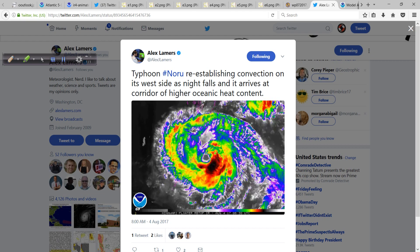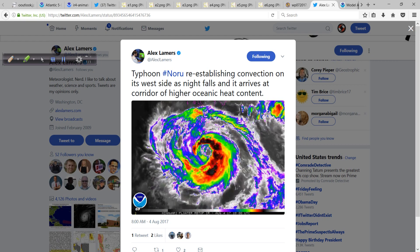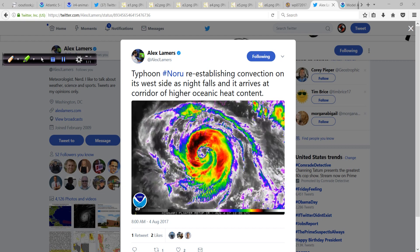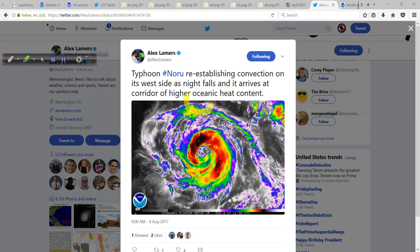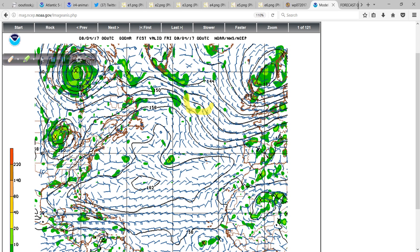You can see the convection starting to wrap around the west side of Noru as it moves over that oceanic heat content. You can just barely see right up at the top of the image the southern part of Japan as this closes in. We'll be watching this pretty closely for our friends in Japan.